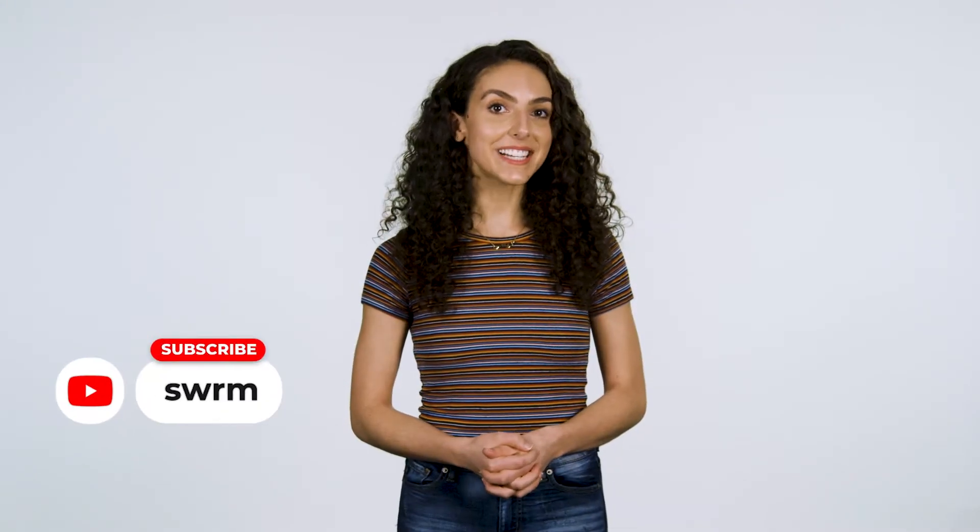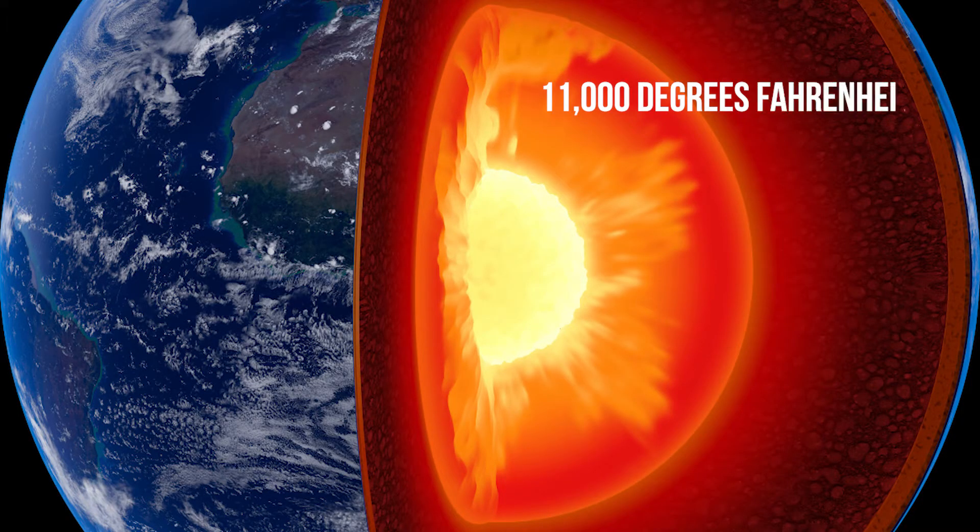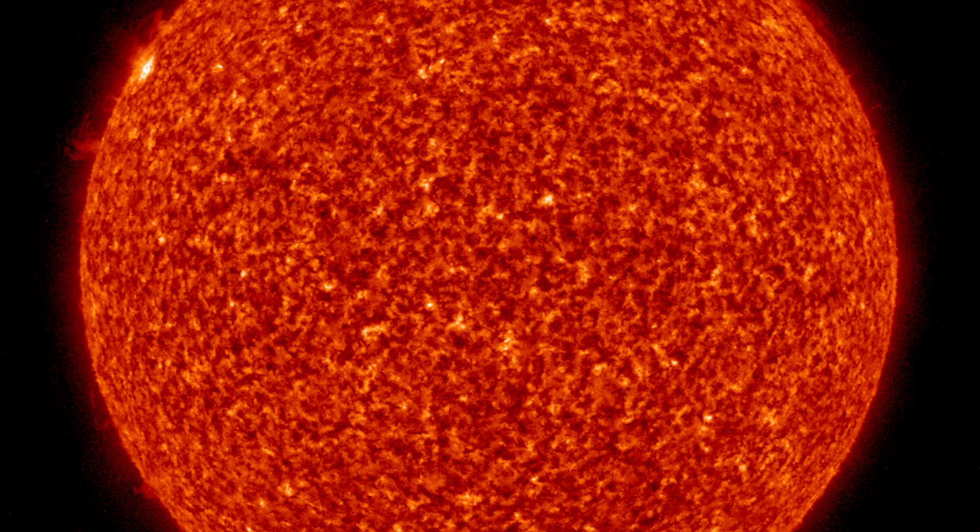Hey Swarmers, welcome back to The Hive. The Earth is hot — and no, we're not referring to global warming, at least not this time. The Earth is hot on the inside. How hot could it actually be? The inner core of the Earth is almost 11,000 degrees Fahrenheit, which is as hot as the surface of the sun. This heat provides geothermal energy — a constant supply of completely clean, sustainable energy.